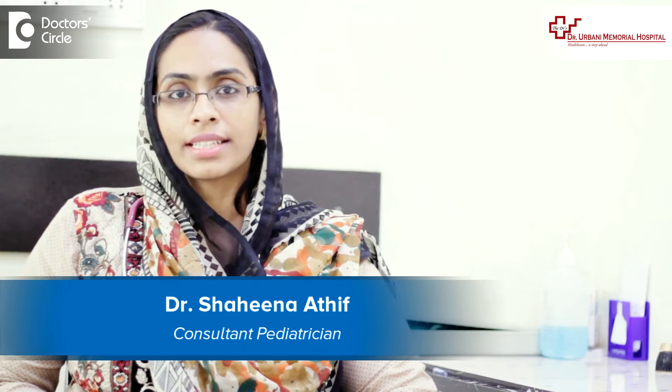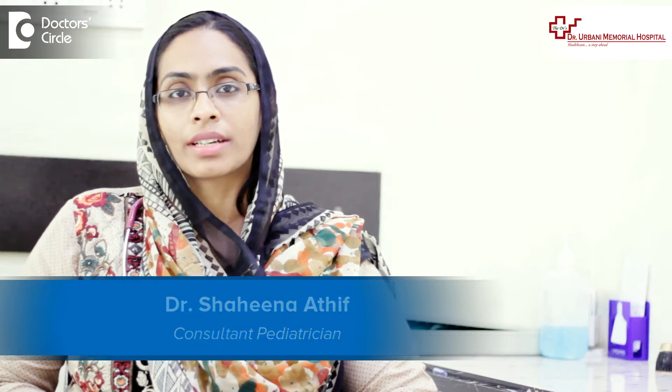I'm Dr. Shahina Atif, Consultant Pediatrician working in Dr. Arbani Memorial Hospital near Electronic City.